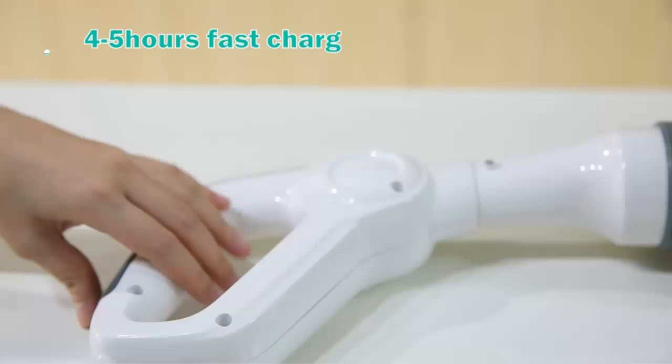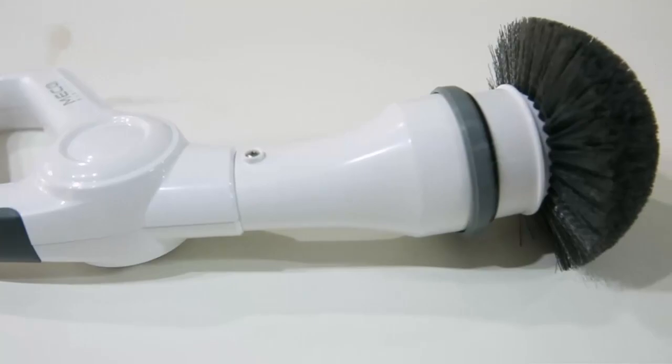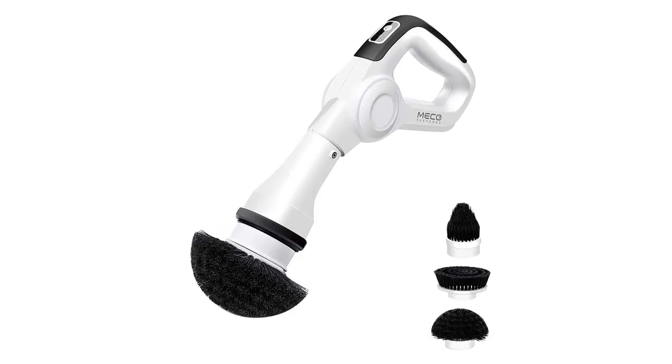Multi Brush Head, No Corner. The Electric Spin Scrubber includes 3 brush heads to meet your different cleaning needs. The rounded brush is perfect for bathtub or sink. The flat brush is suitable for floor, tile, oven, and stove. The pointed corner brush is great for cleaning windowsills, corners, tight places, and even bicycle wheels. Targeted use saves your energy.